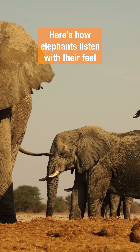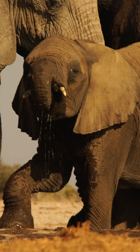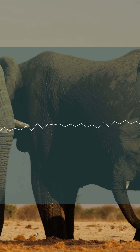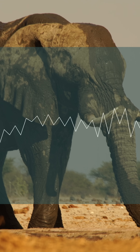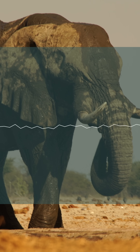Elephants send out two types of sound waves at once. There are the high-frequency ones — those travel quickly through the air and land on the ear. They only go a short distance, about a mile or so.